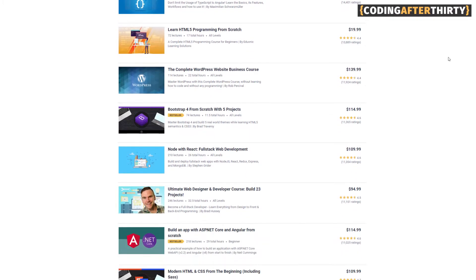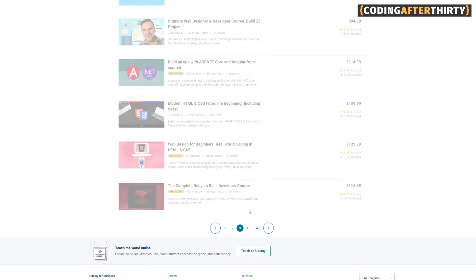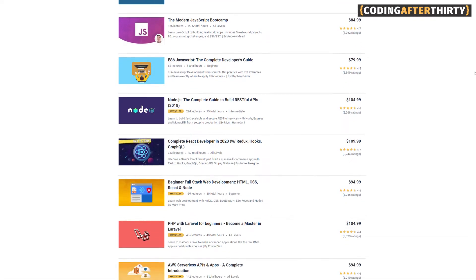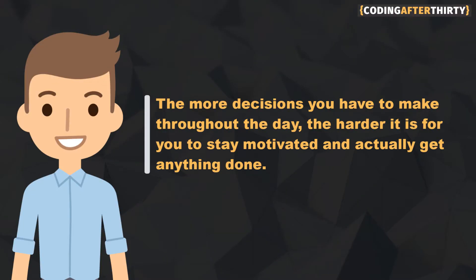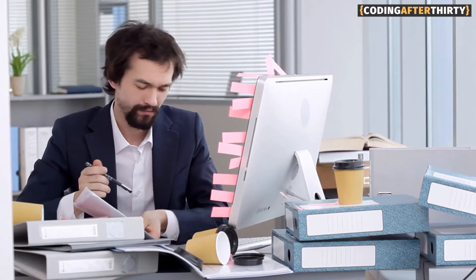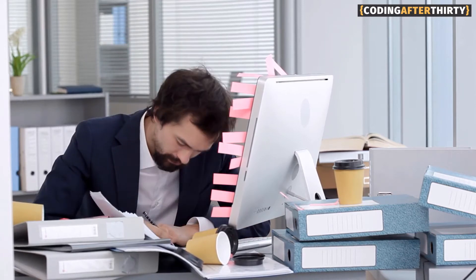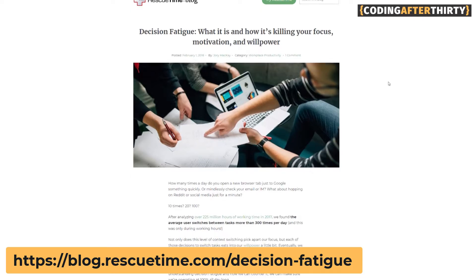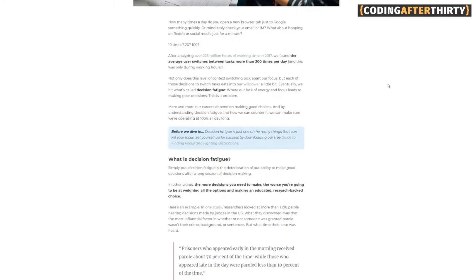There are many reasons why trying to get as many courses as you can, regardless if it's Udemy or any other online program, is because there's such a thing as decision fatigue. The more decisions you have to make throughout the day, the harder it is for you to stay motivated and actually get anything done. The more options you have to choose from, the harder it will be for you to learn anything and get anything productive done. You could check out this article on decision fatigue, but more importantly, let me make that decision for you.